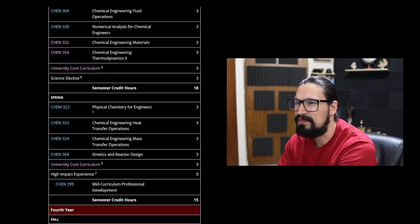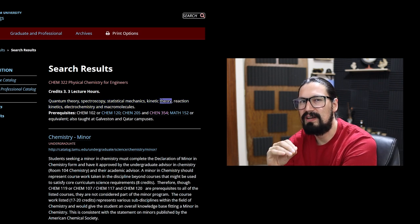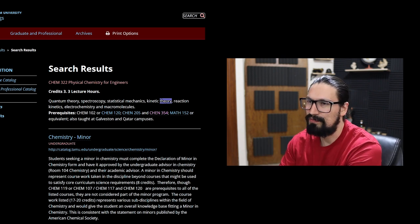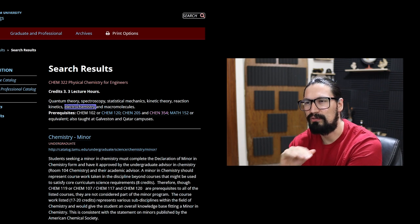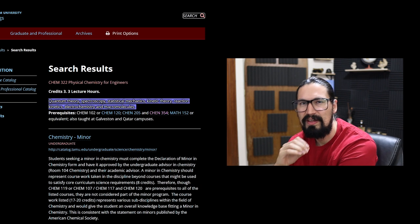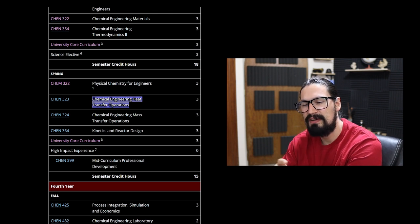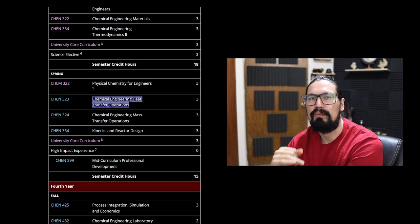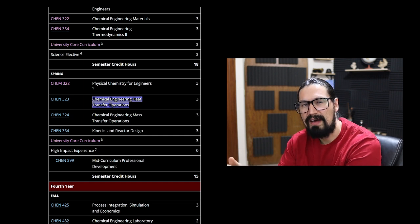The second term of the third year (spring) starts with Physical Chemistry for Engineers, which covers quantum theory, spectroscopy, statistical mechanics, kinetic theory — great preparation for reactor engineering and reaction kinetics — as well as electrochemistry, which is becoming increasingly important in chemical engineering, and macromolecules. Then we have Chemical Engineering Heat Transfer Operations: working with heaters, condensers, boilers, reboilers, and freezers — understanding how to operate and design this equipment and what's available in the market.